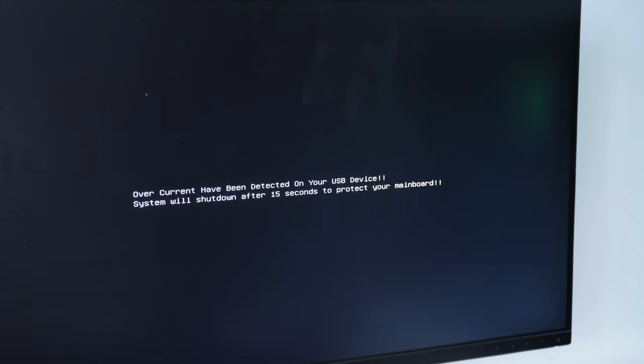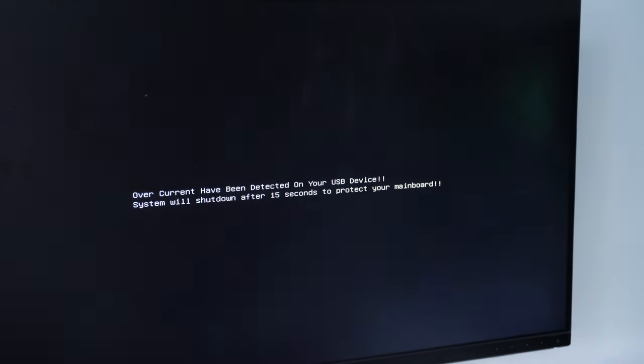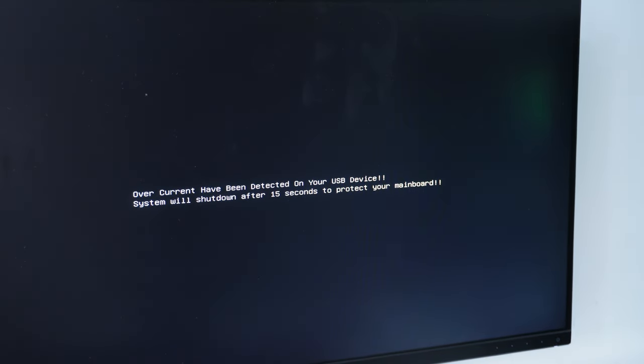New shirt, new day — because after much troubleshooting with the old motherboard, I could not get it to work. It was stuck on its over-protection mechanism, basically telling me there was some sort of short in its USB connector.